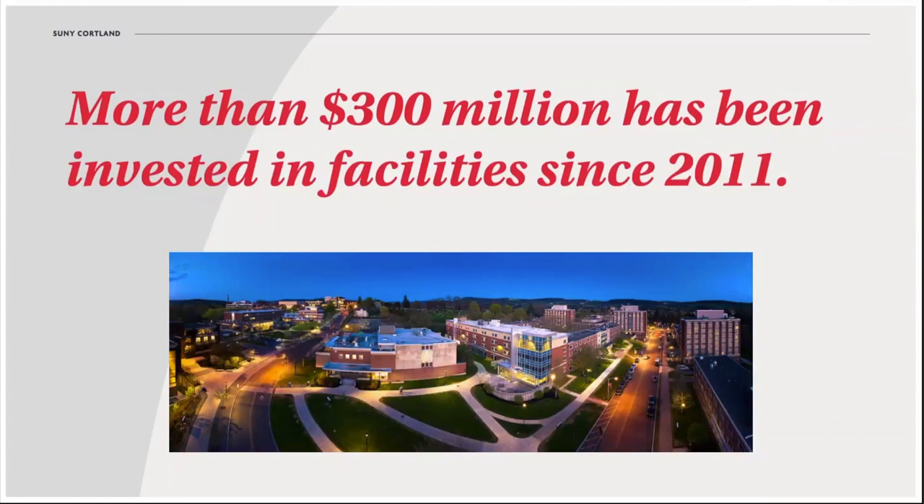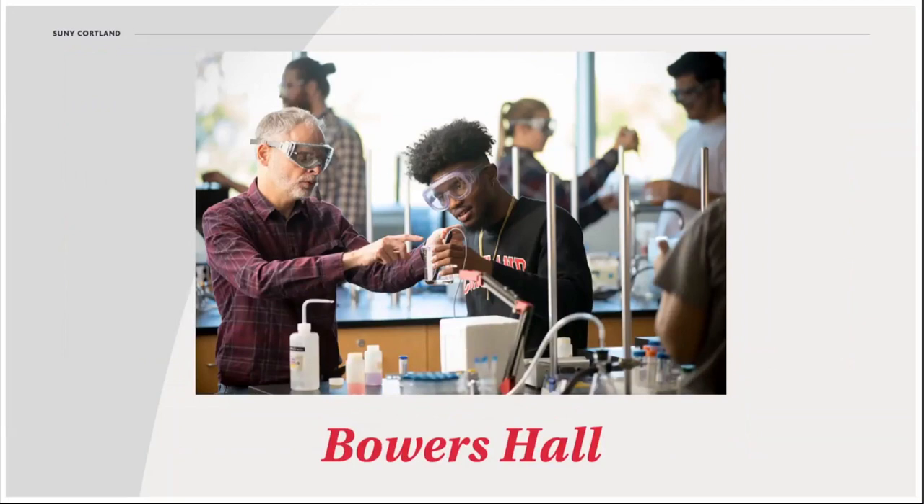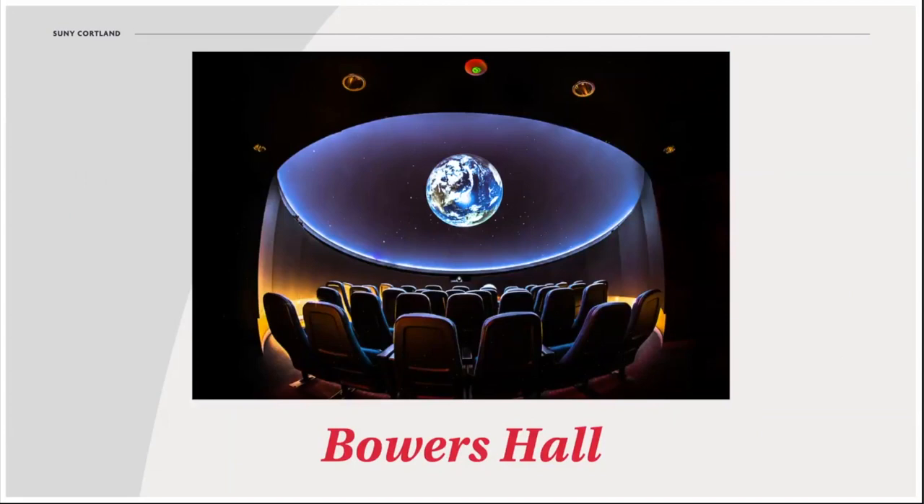Besides getting a sense of the size, one thing that's important to see during a campus visit is just how much we've invested in our buildings at Cortland — from academic space to residence halls and recreation facilities. Bowers Hall, which is home to departments such as biological sciences, chemistry, and geology and physics, saw a $43 million upgrade in 2014. It brought new classrooms, collaborative space, research labs, equipment, and even a planetarium.